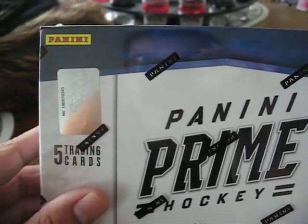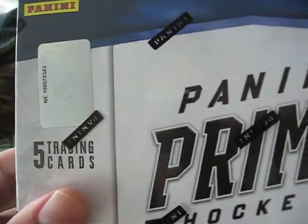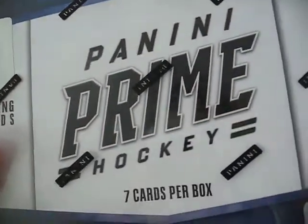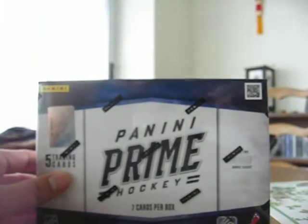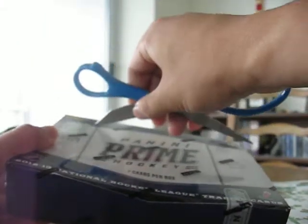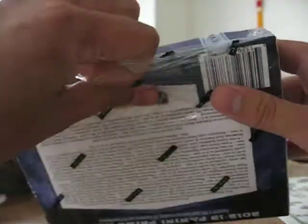What's going on YouTube? I have here another one box to break of Pini Prime. This box is the most exciting product to hit the stores in a long time, so I really wanted to try my luck again with this.